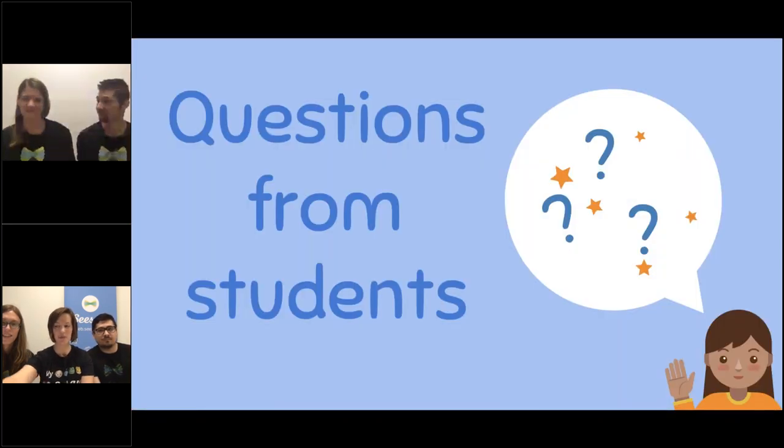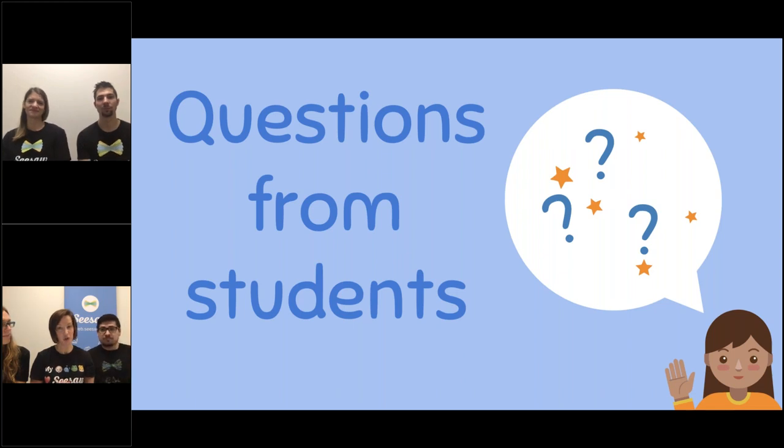Now what we're going to do is take some questions from you, the students. I'm going to play a little music for about 30 seconds so that you have enough time to talk to your teacher about what kind of question you would like to ask us. Make sure your teacher writes in the grade level you are in and also where you live. Then we'll answer a few questions before we have to go.